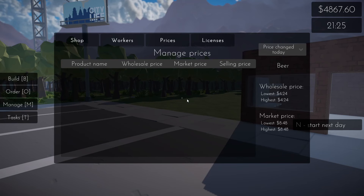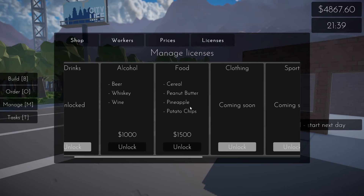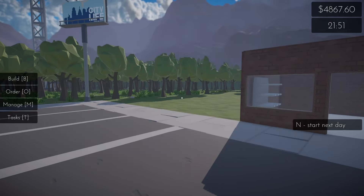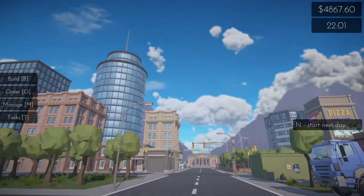Manage prices — okay, we don't have anything just yet. You've got to get a license. We've got drinks; we still need the alcohol and food licenses. It doesn't seem like there is a day and night cycle.